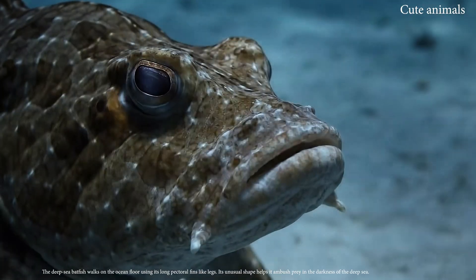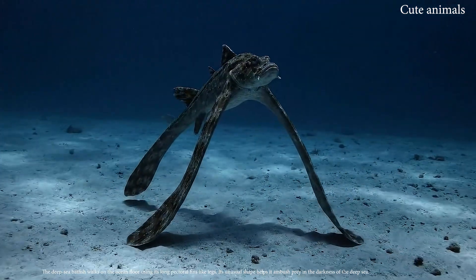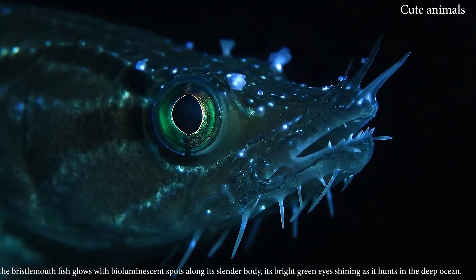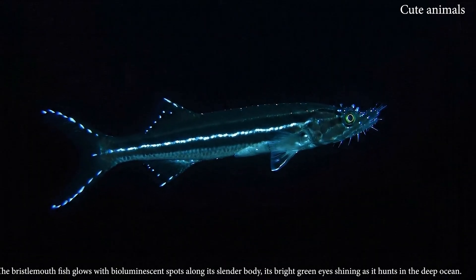The deep-sea batfish walks on the ocean floor using its long pectoral fins like legs. The bristlemouth fish glows with bioluminescent spots along its slender body.